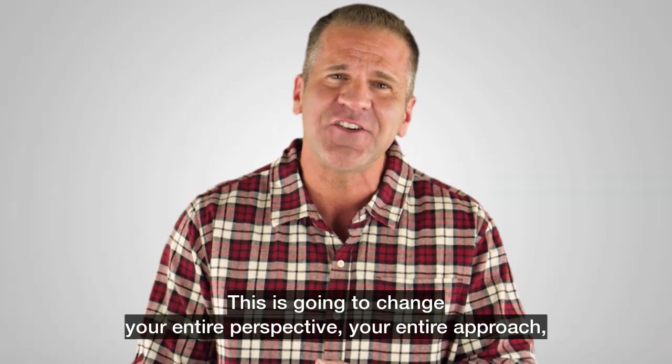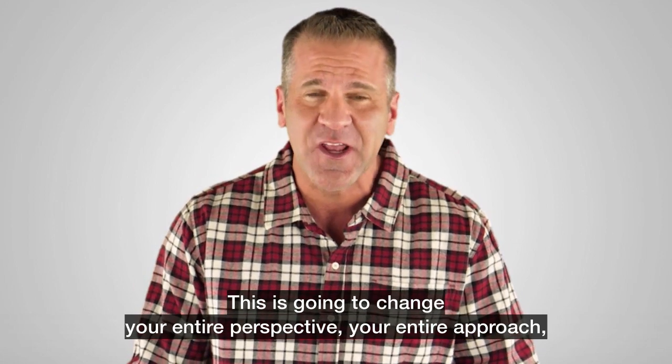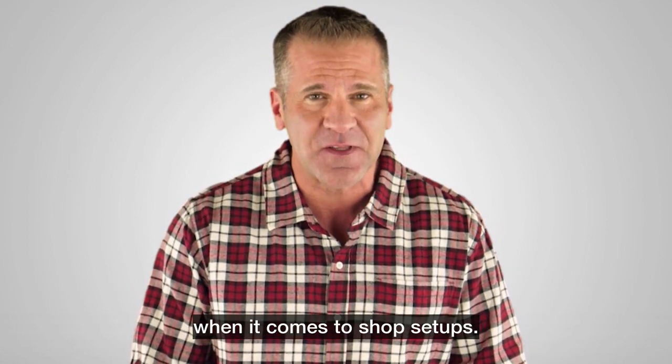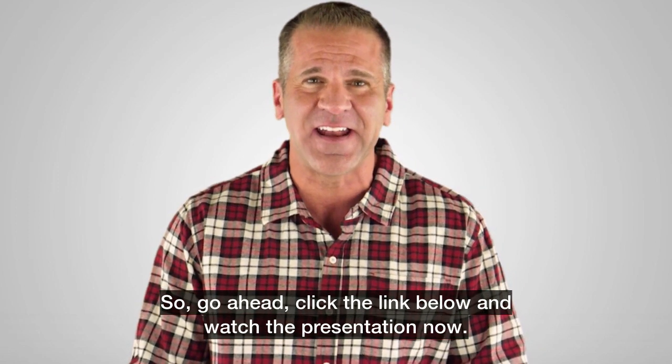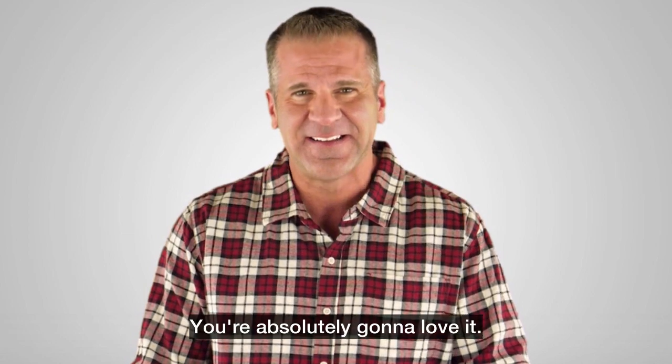This is going to change your entire perspective, your entire approach, when it comes to shop setups. So go ahead, click the link below and watch the presentation now. You're absolutely going to love it.